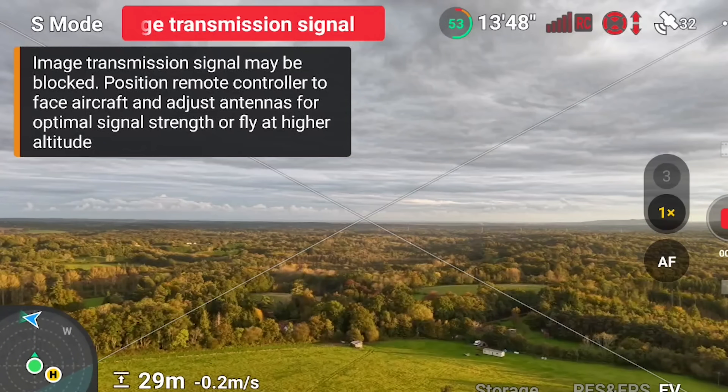But sometimes things still go wrong in flight. And if they do, you need to keep a cool head and not panic. There are generally two different scenarios for losing control in flight. The first is signal loss from the remote control.